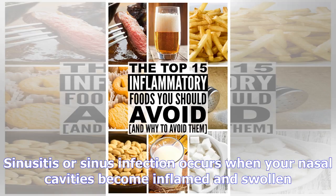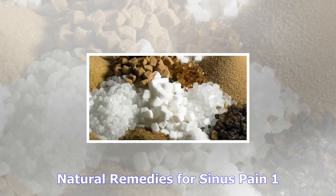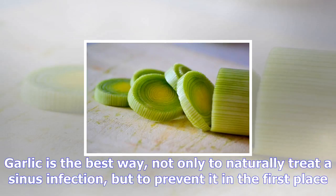There are various natural sinus pain remedies that can offer relief, regardless of whether your symptoms are due to allergies, the common cold, or a sinus infection. Before turning to antibiotics or medicines, try these natural sinus pain remedies to help cure congestion and achiness.